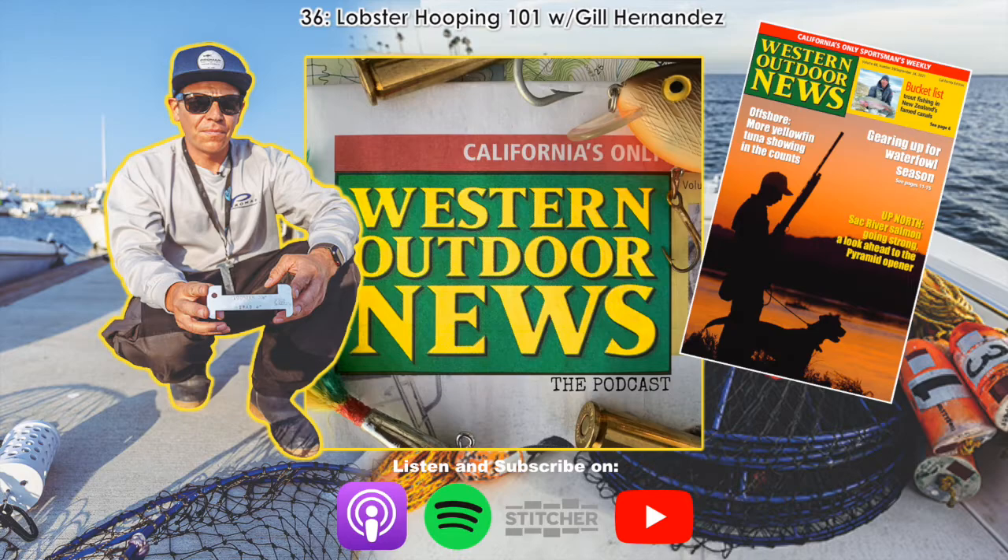The documentation of the lobster cards is huge — know how to fill out your lobster cards. I spend so much time in my seminars talking about regulations more than the actual hooping itself. I tell people all the time: what is the most important tool in lobster hooping? I get every answer — the hoop net, the bait, this and that, even the lobster card — but actually the most important thing is a pen, because without a pen, you can do nothing.